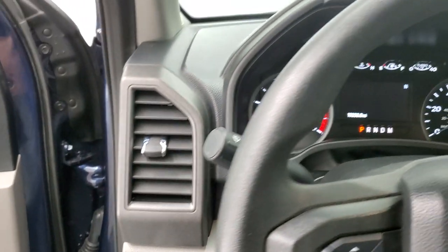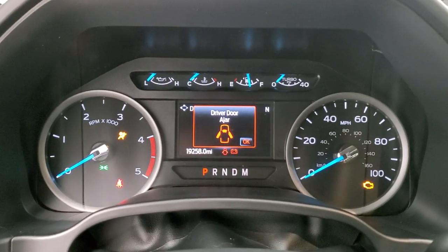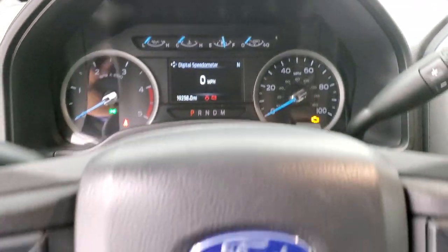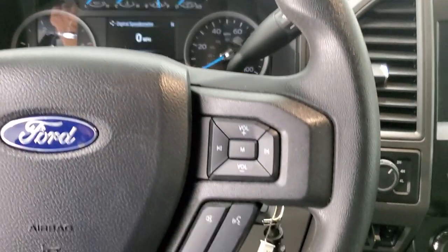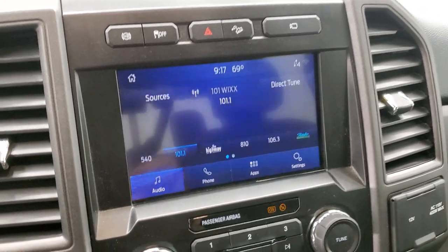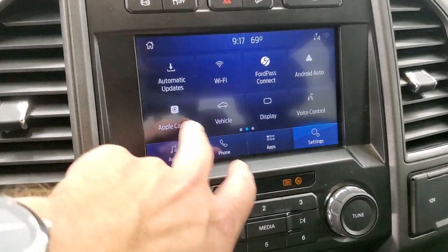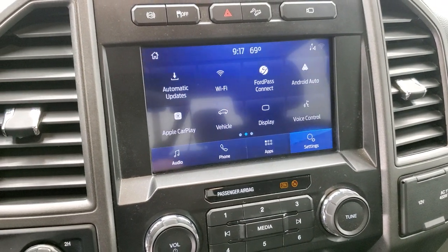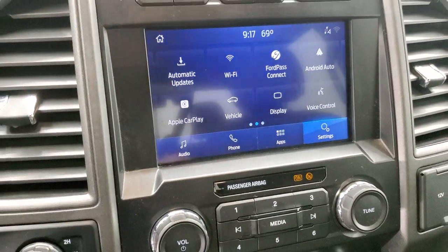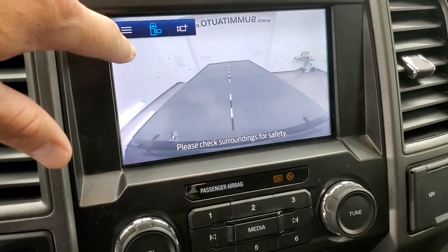This one has 19,258 miles. The instrument cluster is very nice and clean — you get a digital speedometer, cruise controls and information center controls on the left, Bluetooth and audio controls on the right, and the 10-speed automatic transmission. This one has the SYNC 8-inch radio with AM, FM, and SiriusXM radio capabilities. It has Apple CarPlay and Android Auto so you can project your cell phone to the screen — if you have navigation on your phone, it projects right to the screen. It also has the 360 camera and the cargo cam, which lets you see what's going on in the bed.